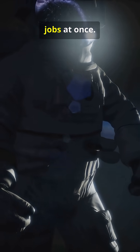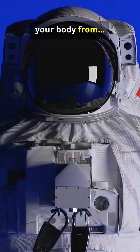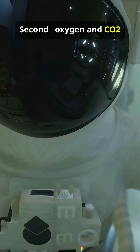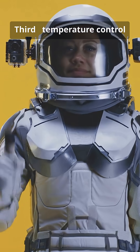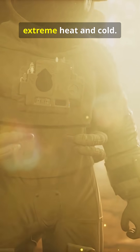Space suits do five crazy jobs at once. First, pressure — they keep your body from puffing up in vacuum. Second, oxygen and CO2 removal: life support pumps fresh air and scrubs the bad stuff. Third, temperature control.